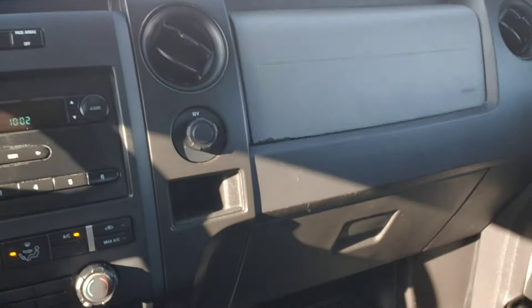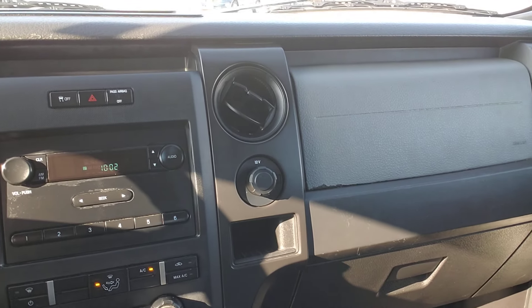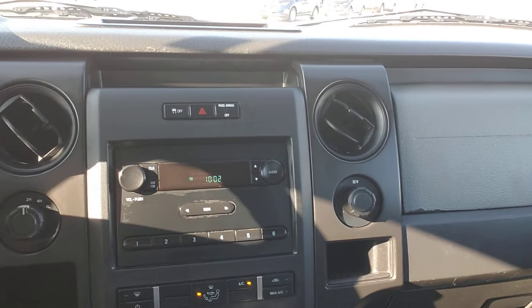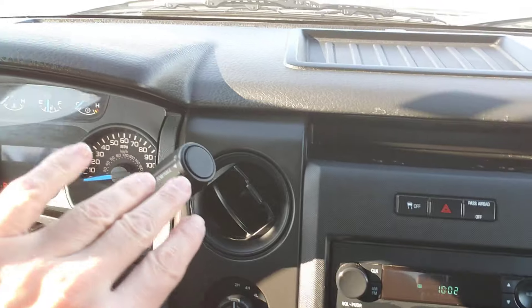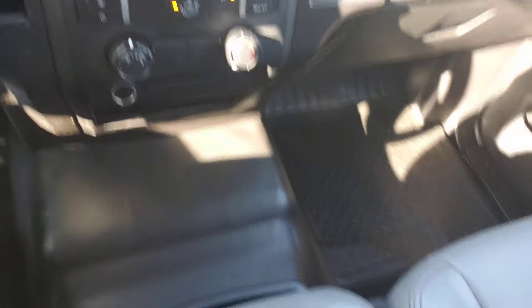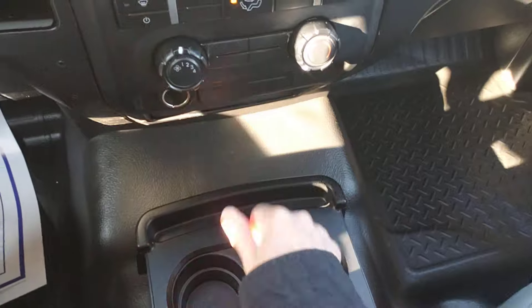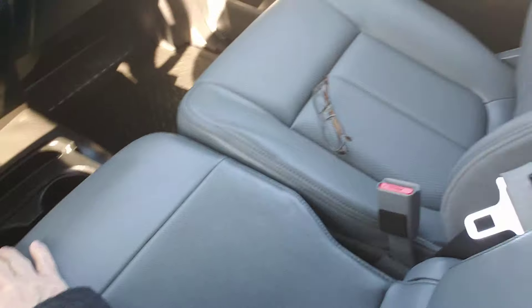People do at times, but in the glove box over there — I'm not going to reach over and open it since I'm filming with one hand — the owner's manual is in there. Here's your two high, four high, four low. You do have a tow haul mode right there. Nice little cup holders down here that pull out — I was playing with that earlier.